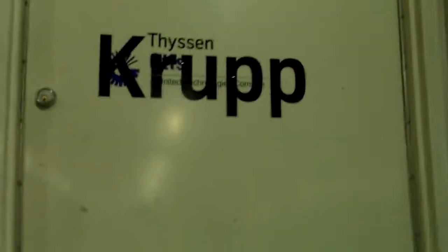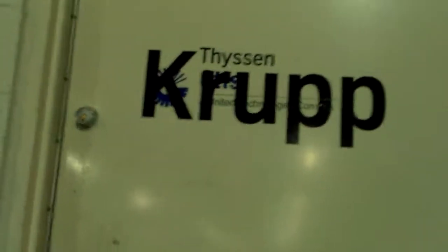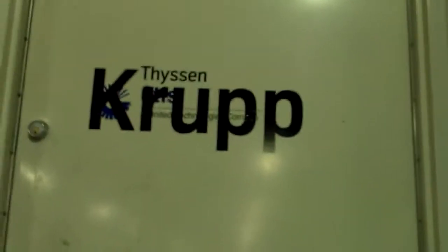This is odd. Thyssen and then in really big letters Krupp. The reason the letters Krupp are big is to cover up the Otis logo under it. This was once maintained by Otis, now it's maintained by Thyssen Krupp. Though you would think they would just paint over the door, but apparently not.